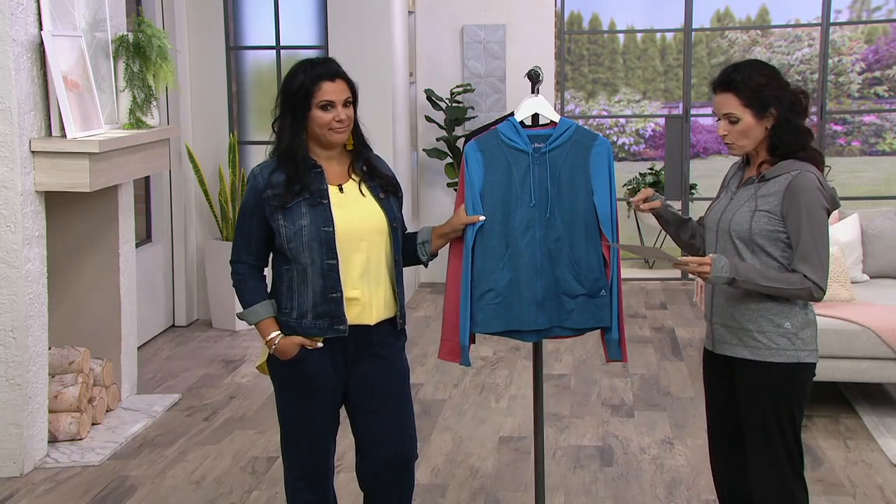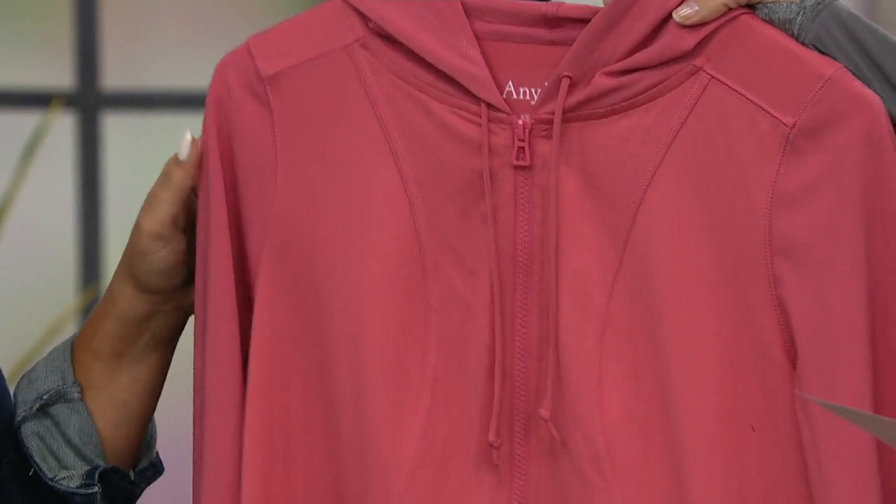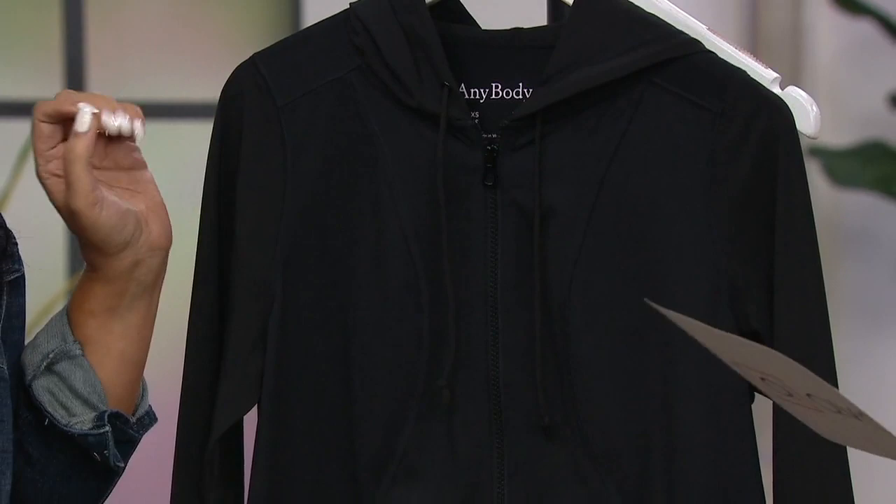Let me go through colors. This one is your Heather Blue — double extra small through 1X. Here is the Rose Parfait, double extra small through 1X. This is the black, double extra small through large and 1X only. Then there's the Heather Charcoal, available in double extra small through 1X.